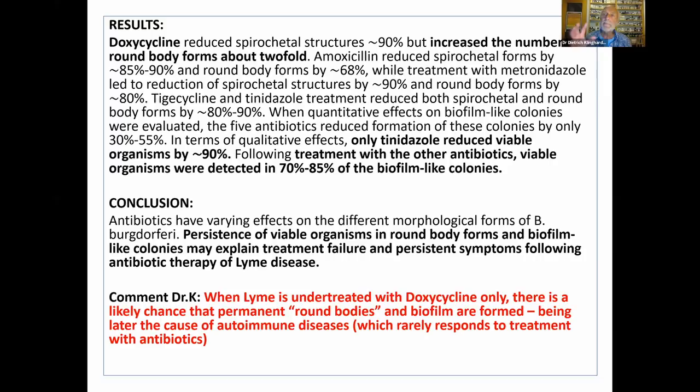What happens then is the immune system senses that the bugs are there, and then it starts attacking every tissue in the body that is either covered with biofilm containing the cysts, or where the cysts are inside the cells. Those cells are doomed for destruction by the immune system. That's the basic mechanism of currently very common autoimmune diseases. There are now hundreds of autoantibodies you can test for, and you will pretty much always find four or five of them present in every Lyme patient.